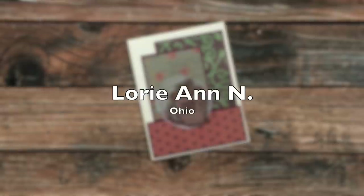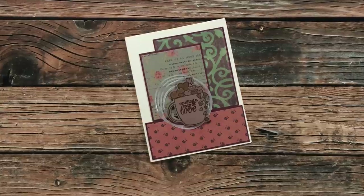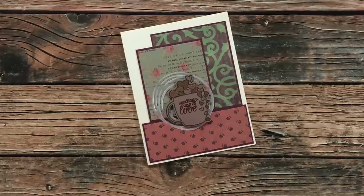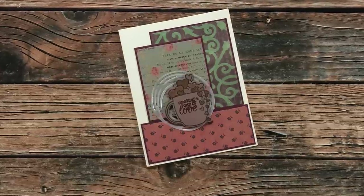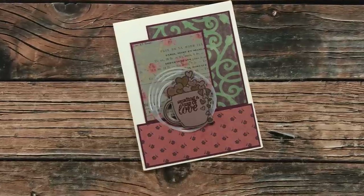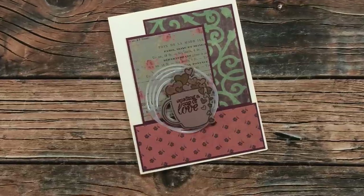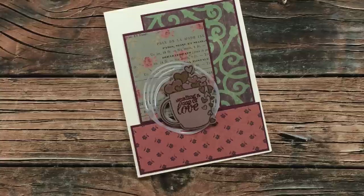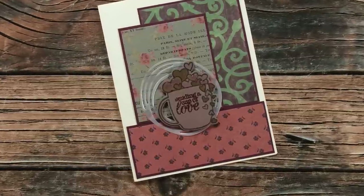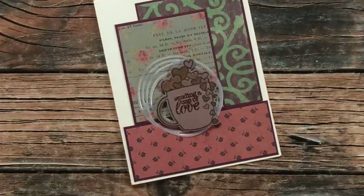Lori Ann of Ohio sent me this next card just because. She said she was going to share a little bit of her craftiness with me since I share mine with her. I absolutely love the card and all the little details. The sentiment is heat embossed with a copper embossing powder — I definitely have to get me some of that. And those little hearts pouring out of the cup either have glossy accents or a nice little sparkle. Thank you so much, Lori Ann.